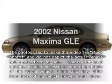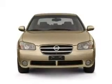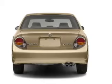Get noticed in this 2002 Nissan Maxima. This is the set of wheels you've been looking for. With a solid 6-cylinder engine that responds smoothly to its automatic transmission, premium wheels give a more luxurious look.